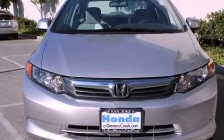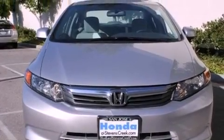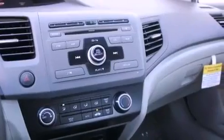With an EPA estimated rating of 39 miles per gallon on the highway, this automobile is clearly a fuel-efficient choice.